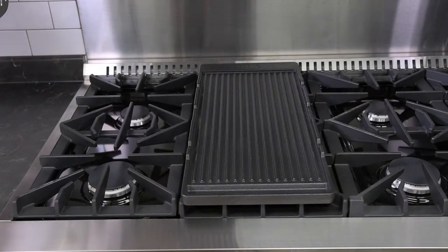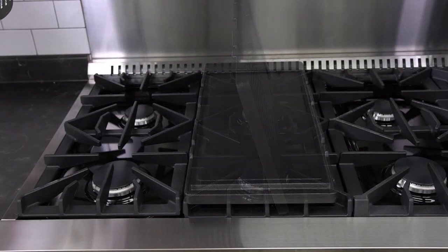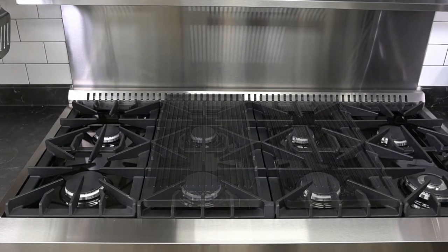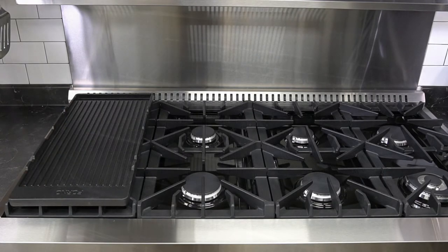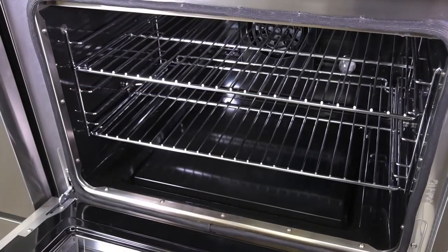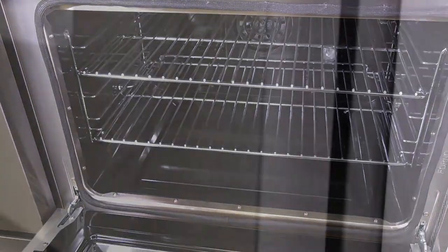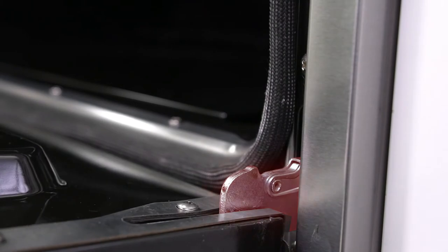This model also comes equipped with a cast iron griller that is reversible and also movable. There are two electroplated racks that are adjustable in height for each oven, along with tough and reinforced stainless steel hinges.